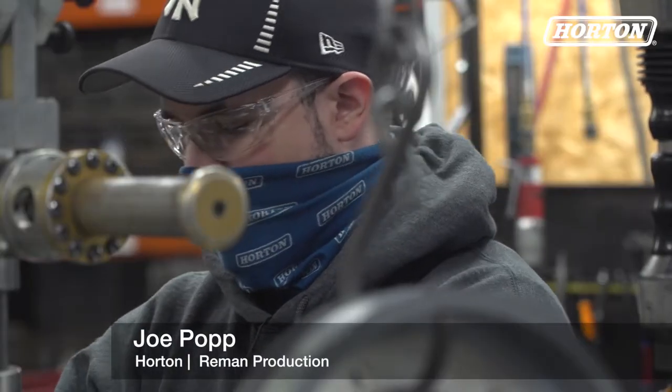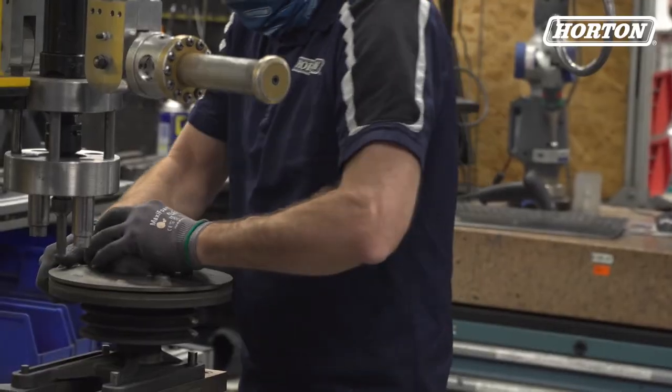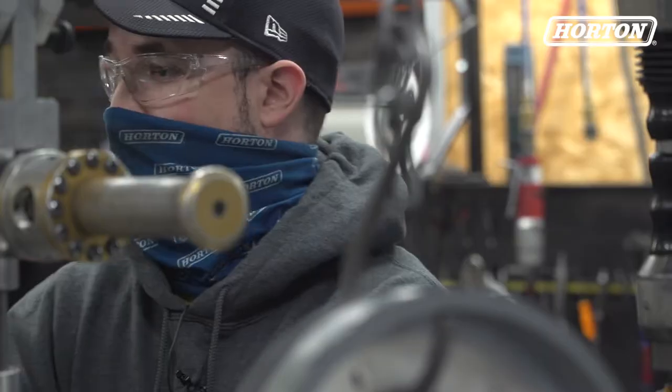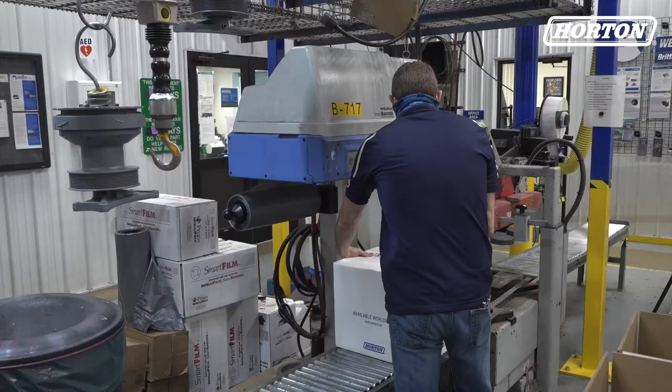Once they get okayed, they get put into our stock system, and then eventually we get a job that calls for us to build a certain clutch. The parts get brought to the assembly line, which is where we're at right now, and they get built and then painted and packed and sent out as the new remand clutch.